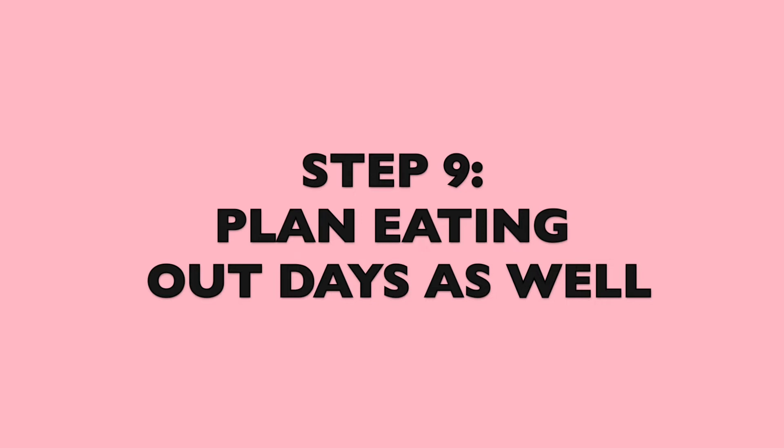Step number nine: plan your eating-out days as well. Sit down and say, 'Realistically, Saturday we'll probably be having lunch or dinner out.' Make sure you add that in — unless you prefer cooking at home, which is perfectly fine. But if you know you'll be eating out one or two days a week, write that down so you don't overbuy, and use that money toward eating out.